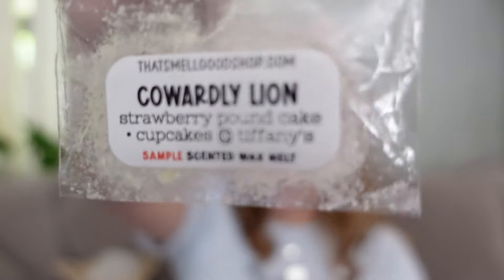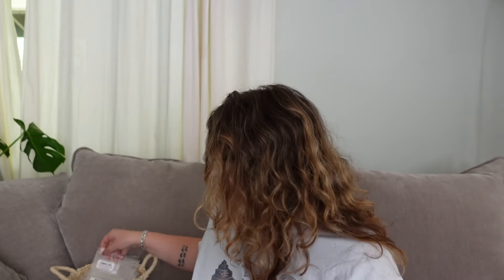Last from That Smell Good Shop was this two-pack sample in Cowardly Lion — Strawberry Pound Cake and Cupcakes at Tiffany's. This was just an extra extra sweet strawberry pound cake. Cupcakes at Tiffany's is that super sweet cupcake with the toffee icing, and their Strawberry Pound Cake is definitely a Bath and Body Works vibe — super sweet, rich, buttery, with an extra vanilla toffee sweetness. I know some people get chocolate in Cupcakes at Tiffany's but I personally don't. This was just like extra sweet strawberry bakery — really enjoyed that.